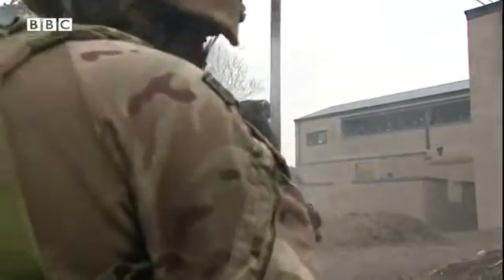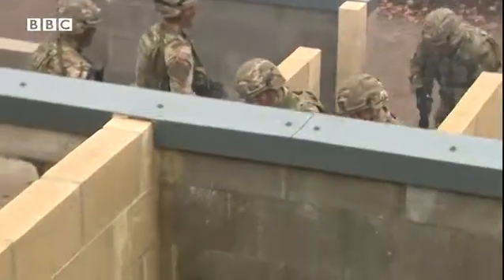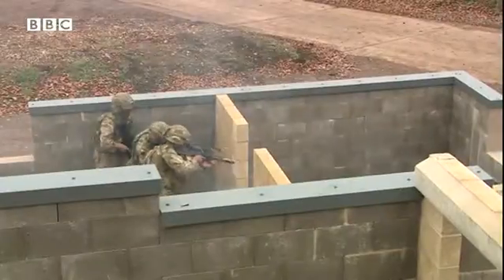Back at New Zealand Farm Camp, the exercise continues. The army says training facilities like this one mean that troops will be well equipped to fight modern-day and future threats, both at home and abroad. Edward Salt, BBC Points West, on Salisbury Plain.